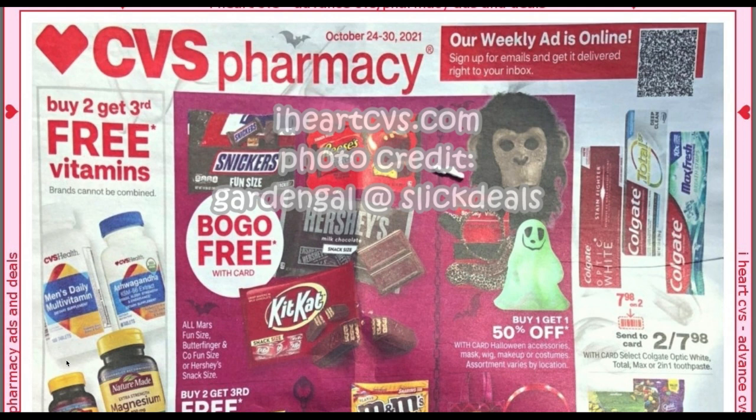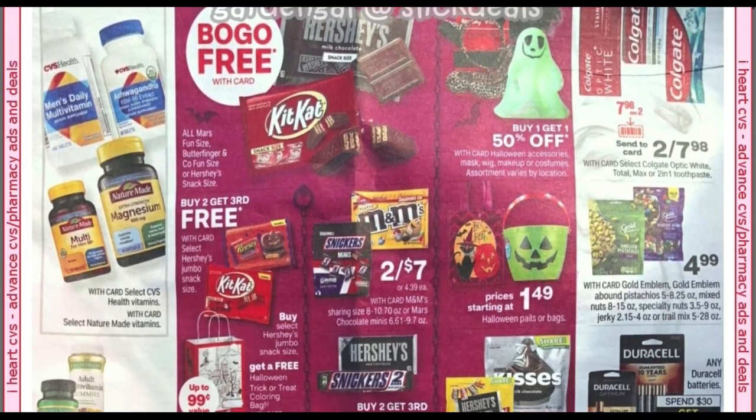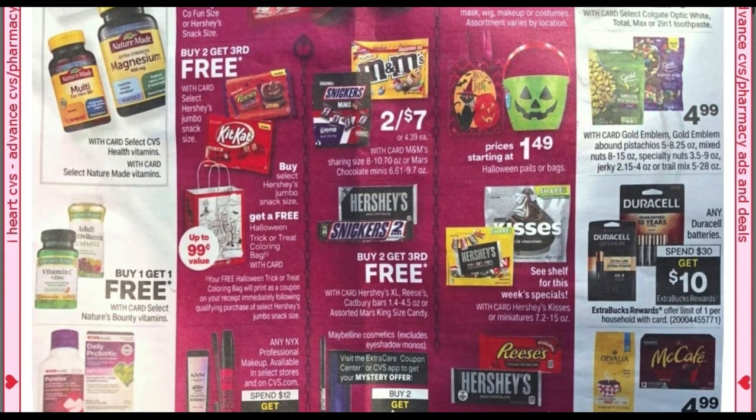To the right, we've got free Colgate toothpaste. They're going to be two for $7.98. You're going to want to check your CVS app for that $7.98 off two digital coupon and grab two of them completely free. So that is a good start to the ad.